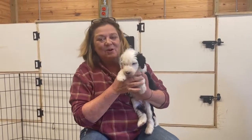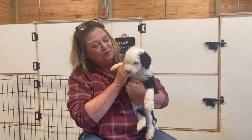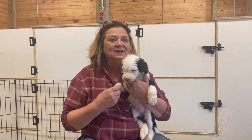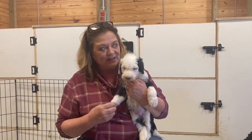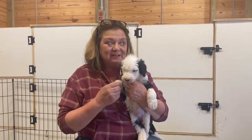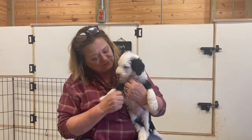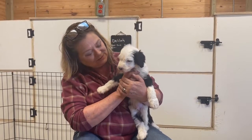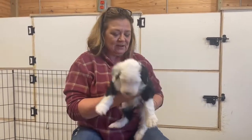Hey guys, this is Debbie. This is Harmony's Babies and we're doing this on Tuesday because we got a terrible snowstorm yesterday. We lost electric and we still don't have electric, but we have a little bit more powerful generator today that is giving me some light in here. So we're going to do the videos. This is a little boy.